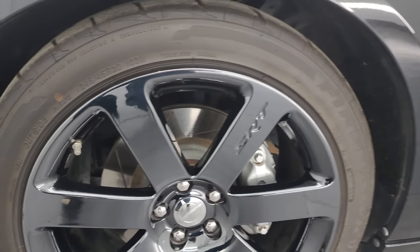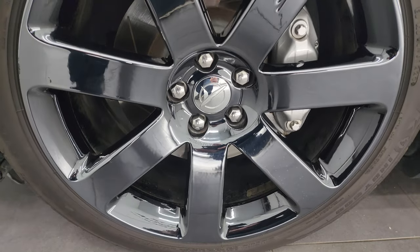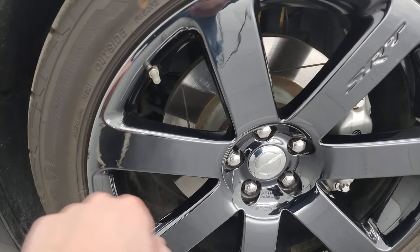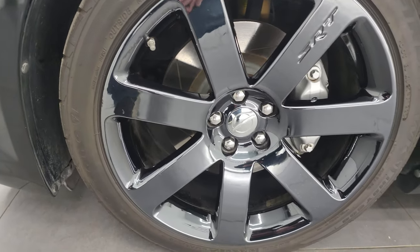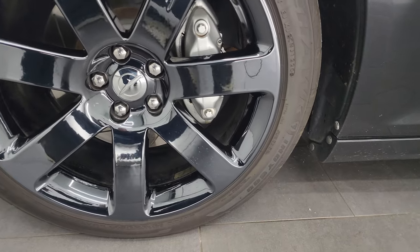This one comes with the black vapor chrome package, which gives you the 20-inch black chrome wheels — they're in pretty nice shape. One tiny little nick here for full disclosure, but other than that very nice condition.